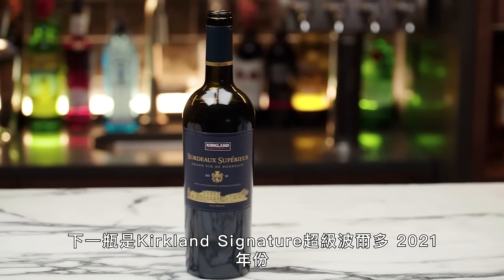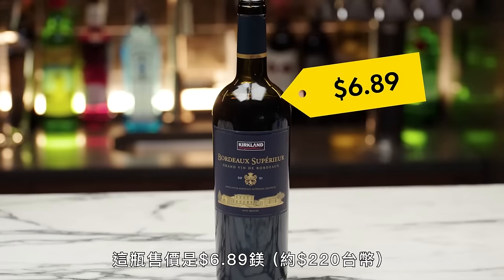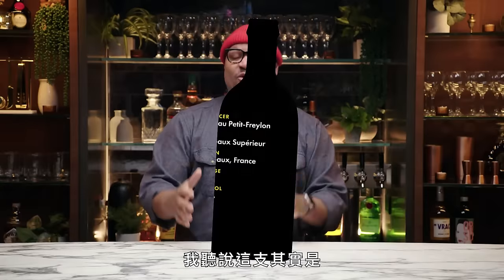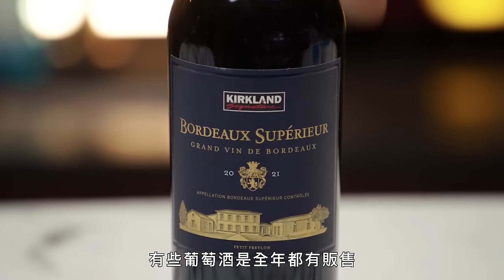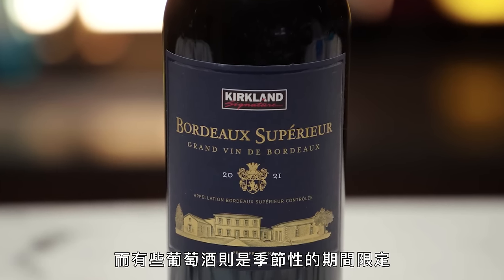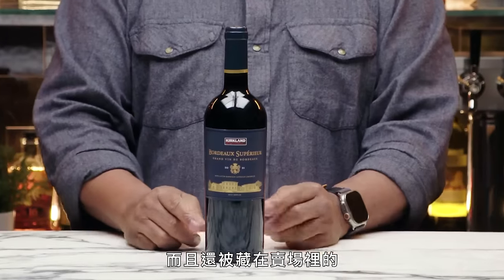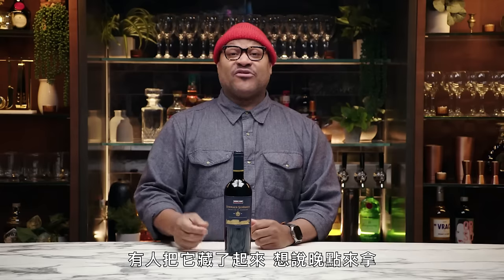Next up is Kirkland Signature Bordeaux Superior 2021, and this comes in at $6.89. I'm told this is actually a seasonal wine they have at Costco — some wines are available all throughout the year, and some they only make seasonal. I was told this was the last bottle we could secure, and it was in a sock box somewhere in the store. Somebody was hiding it for later. You know who you are.